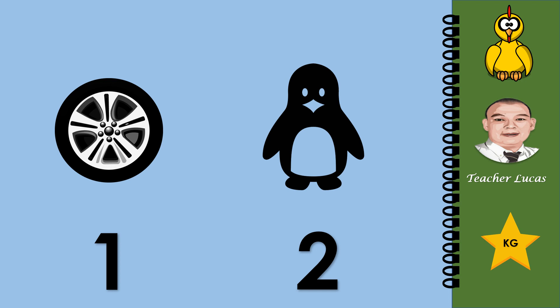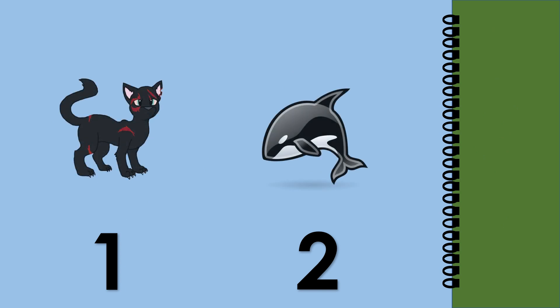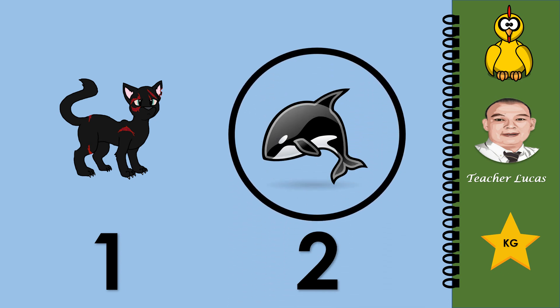What do you see in the picture? A tire or penguin. Circle the tire: number one or number two. Very good, number one. What do you see in the picture? Cat or orca. Circle the orca: number one or number two. Very good, number two.